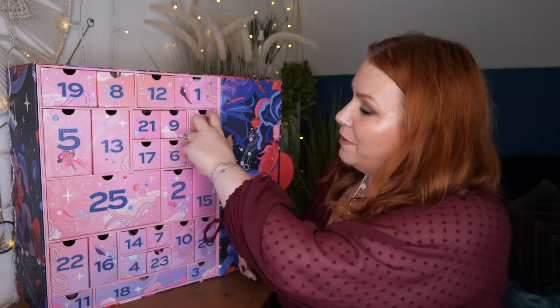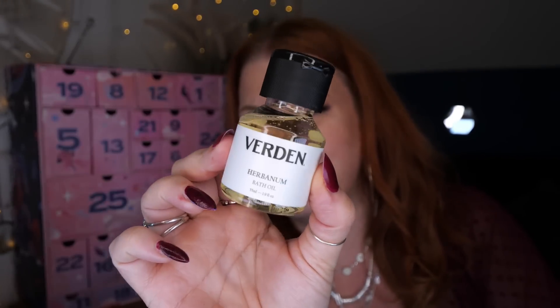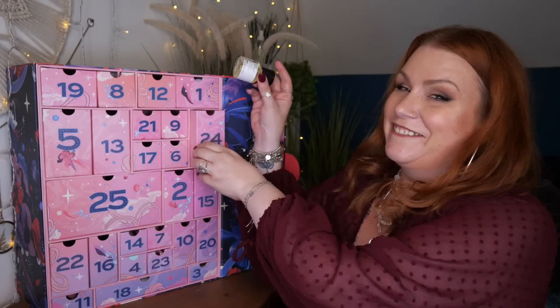Day number twenty-four — we've got a bath oil by Verden, this is Herbanum Bath Oil, 55ml. We don't have a bath anymore — gutted. Absolutely gutted. Anything I receive for baths, if I really like it, I use it as a foot bath so I don't waste it. It's a purifying soaking essence of a herb garden — definitely a spa-like smell. Oh, that's beautiful. So yeah, for my feet — won't waste it.